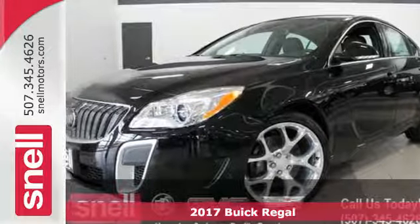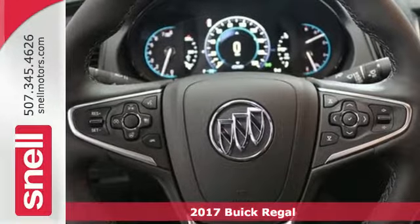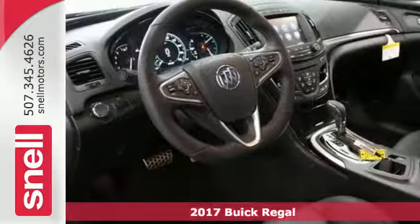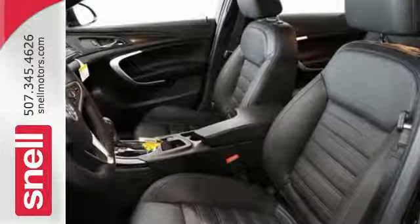Here's a 2017 Buick Regal. The finely crafted premium materials speak volumes about this Regal's quality and comfort. Your command of the road is realized the moment you slide into the heated leather seats.